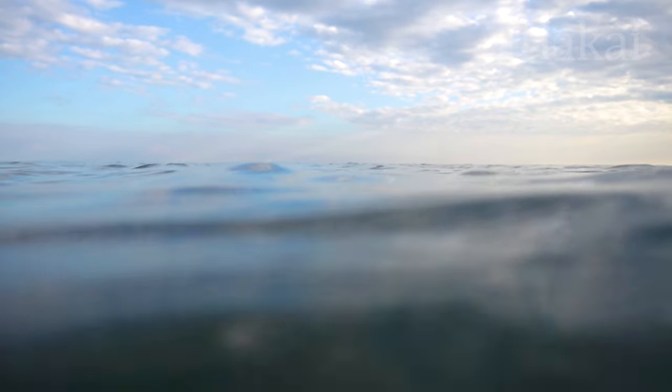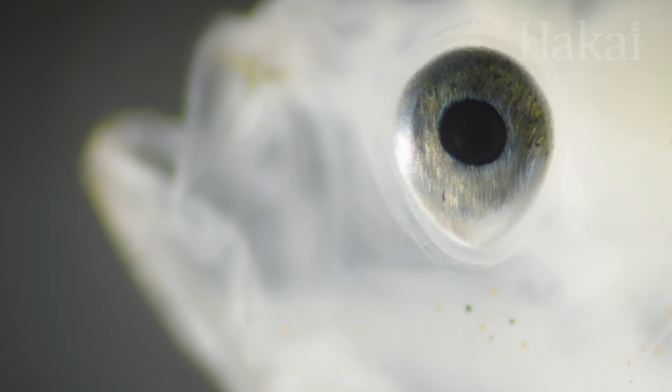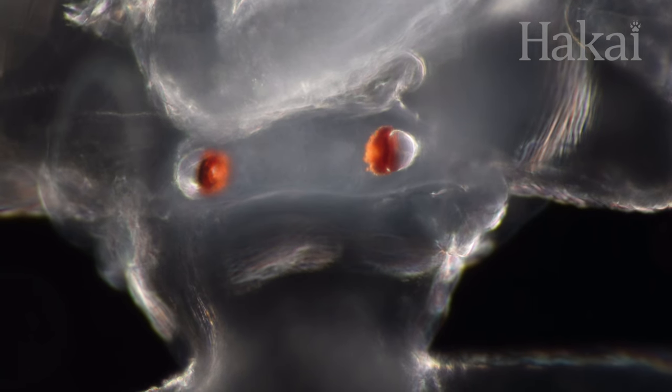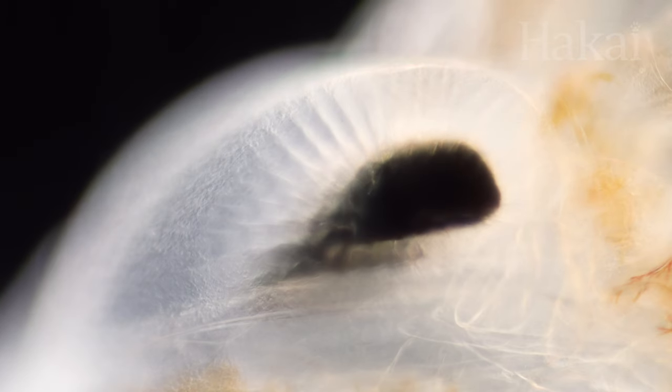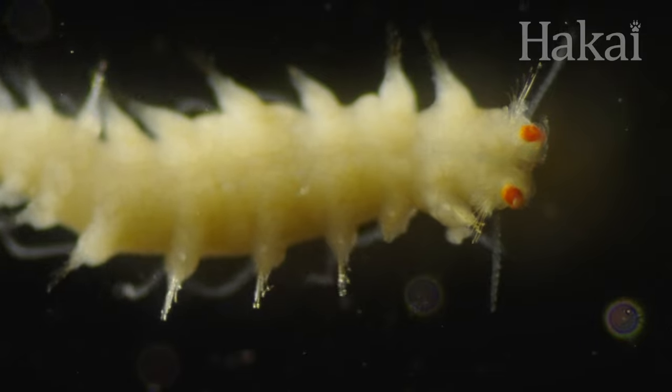The ocean is mostly dark, so you'd think the animals here wouldn't bother spending energy on something as useless as eyes. But you'd be wrong. Many plankton can see. In fact, eyes have independently evolved in the ocean multiple times. But these eyes work a little differently than the ones you're using right now.